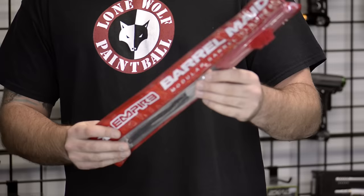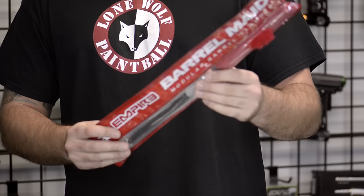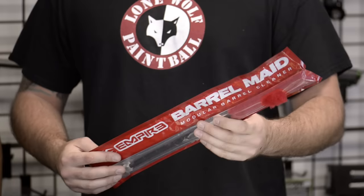First off, we're going to go over some items that are under $20. You've got the Exalt Barrel Maid here. Every player is going to need or want one of these. At some point in time, you're going to break a ball in your barrel and you're going to need this. These retail at $12.95 — a perfect gift for that stocking.